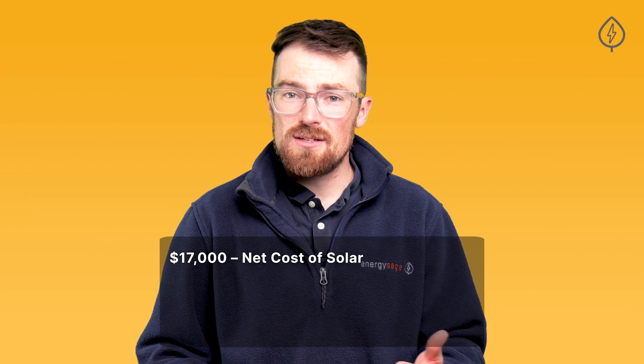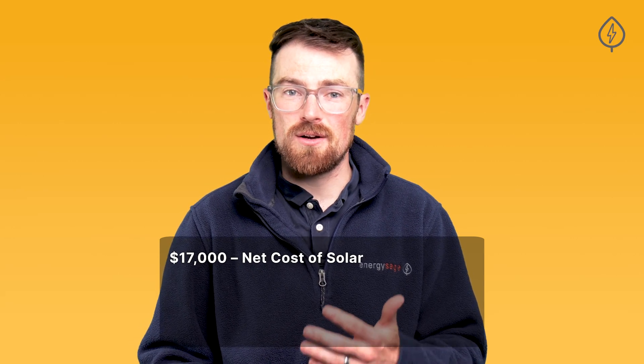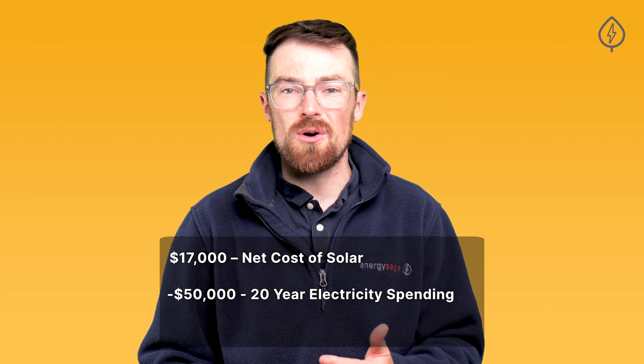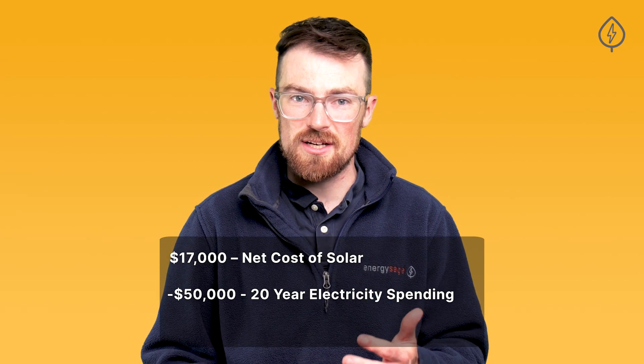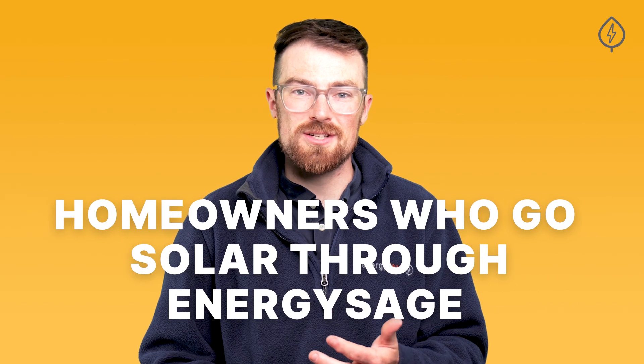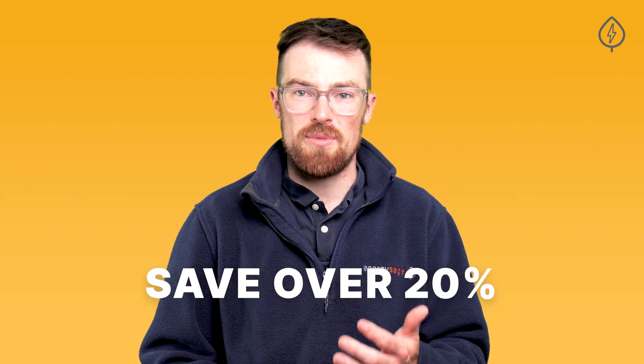Putting it all together, if you spend $17,000 or so net to produce enough electricity to offset a $150 per month bill, then over the next 20 years you'll avoid over $50,000 in electricity costs, meaning you'll save over $30,000 by going solar. What's more, homeowners who go solar through EnergySage save over 20% compared to going solar without EnergySage. Sign up for a free account on EnergySage to see just how much you can save by going solar.